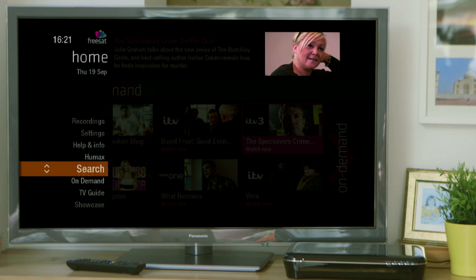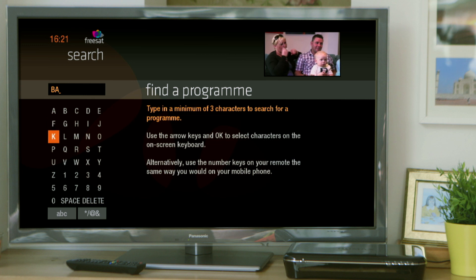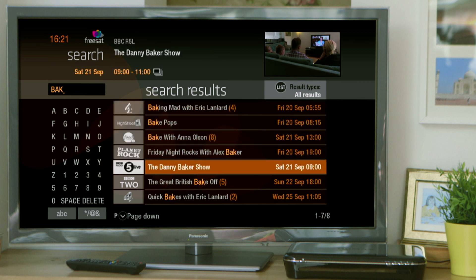Or if you're looking for a particular programme, then use the search function. Just type in a minimum of three characters and immediately you will find the shows you want to watch or record.